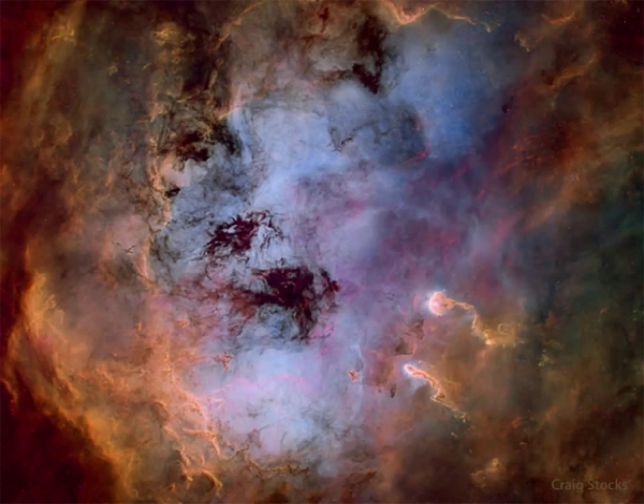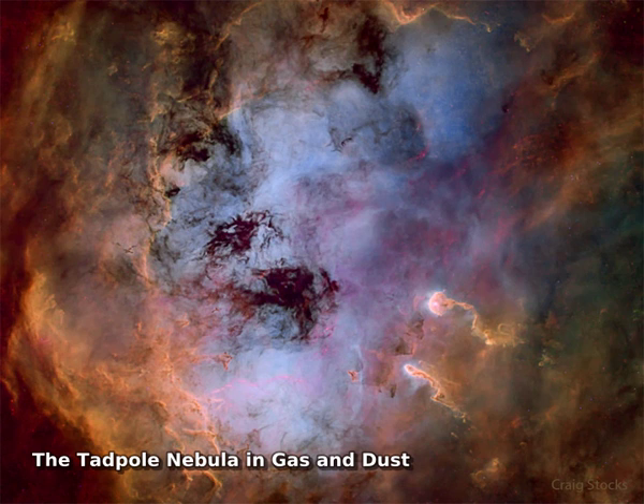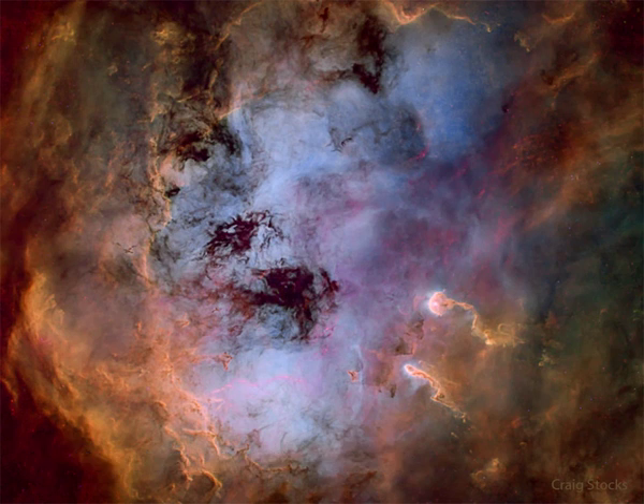What's causing the commotion in the Tadpole Nebula? Star formation — dusty emission in the Tadpole Nebula, IC 410, lies about 12,000 light-years away in the northern constellation of the charioteer, Auriga. The cloud of glowing gas is over 100 light-years across.